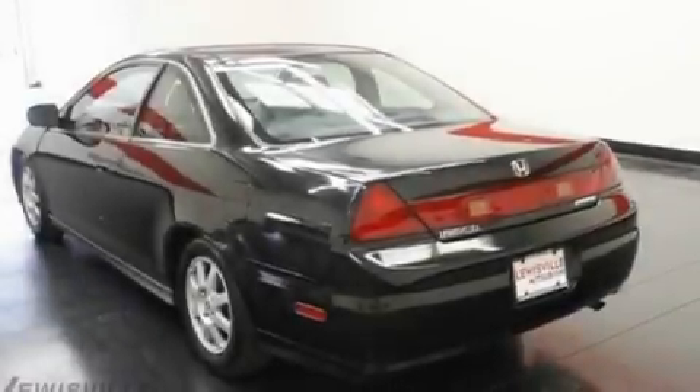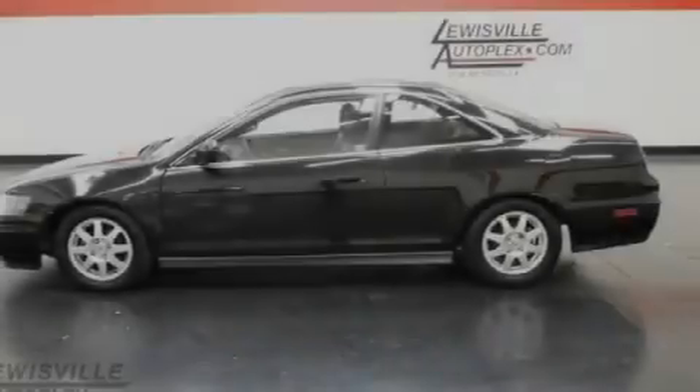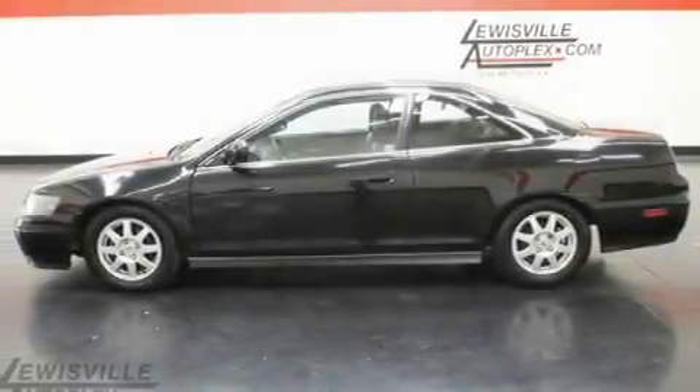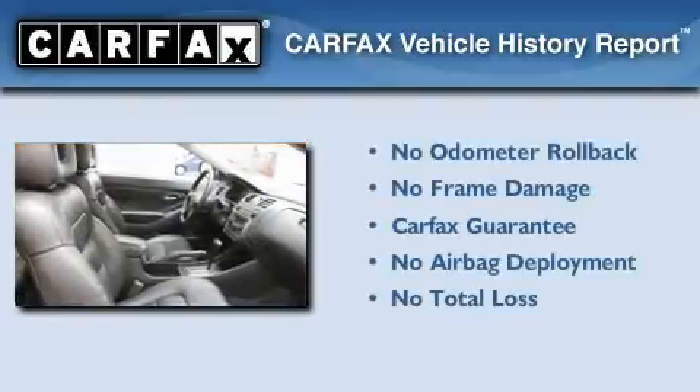With an EPA estimated rating of 30 miles per gallon on the highway, this vehicle helps leave money in your pocket where you want it. Not to mention that this Honda qualifies for the Carfax buyback guarantee.